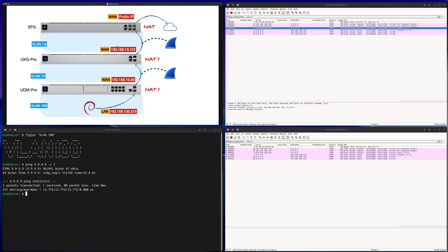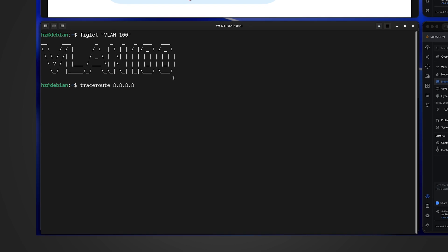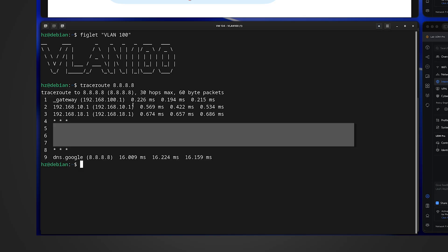Now you can understand why just by checking the WAN port IP addresses you may draw wrong conclusions. Let's move on to another popular method to detect double NAT: traceroute. From the VLAN 100 Linux machine, I run 'traceroute 8.8.8.8'. The popular idea is: if you check the first two hops in a double NAT investigation — or in my case the first three hops for triple NAT — and all the router IP addresses are private, then you have a double NAT situation.